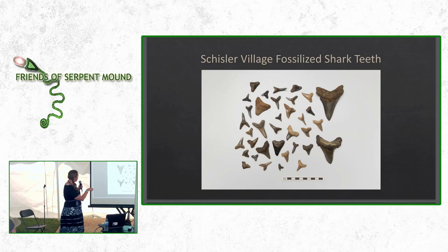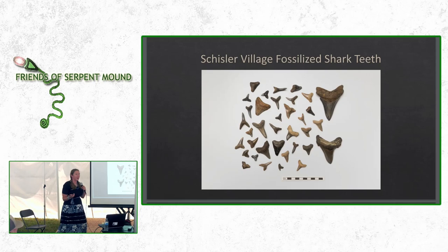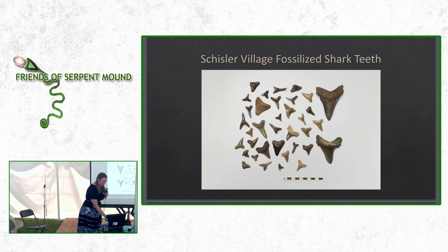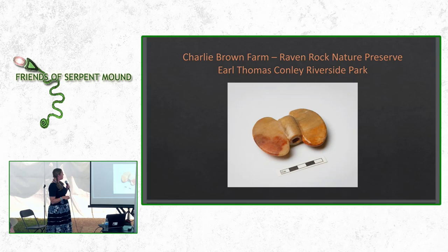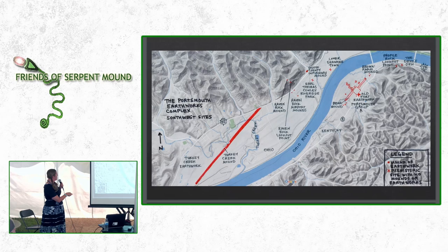To the west of the Portsmouth Earthworks Complex, in Earl Thomas Conley Riverside Park, was found this beautiful butterfly banner stone. This material was probably sourced at Flint Ridge. Looking at the map, this is Portsmouth Group A, and right across the river from Portsmouth Group A is where this banner stone was found. There's also discussion about whether people traded for materials or traveled themselves, or did a little bit of both — I don't think it would take all that long to travel somewhere, especially going down the river.